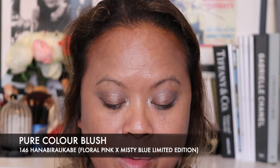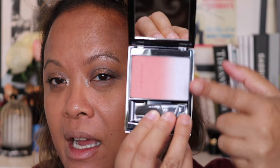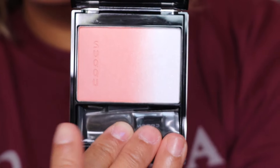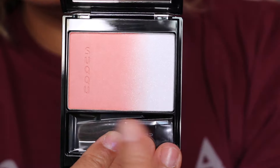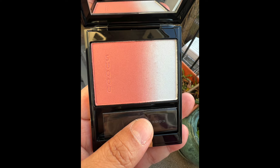I've added some mascara and now I'm going to show the other item I was gifted. This is one I picked — it's 146 Hana Biru Cabi, which is a pure colour blush. I do miss those melting colour blushes, not going to lie. So this is what it looks like up close. It's really interesting because it has a bluey shade on the side which is like a highlighter. I'm going to swatch both sides for you now on my hand so you can see how it looks.